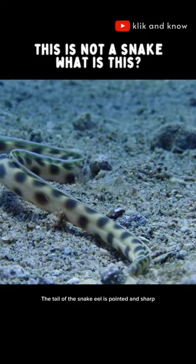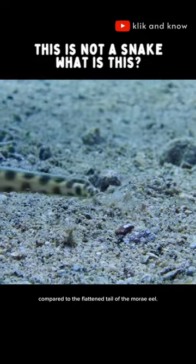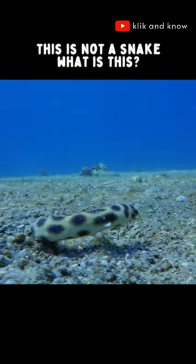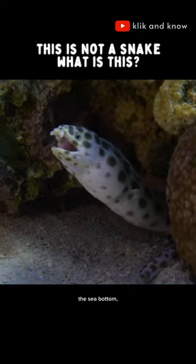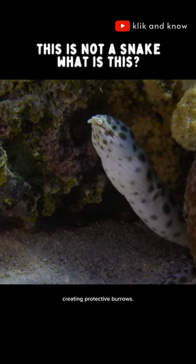The tail of the snake eel is pointed and sharp, compared to the flattened tail of the moray eel. Snake eels use their tails to burrow backwards into the sea bottom, creating protective burrows.